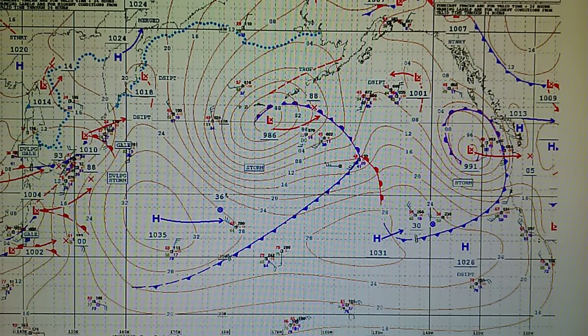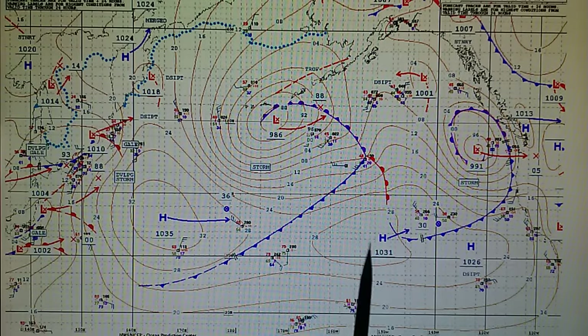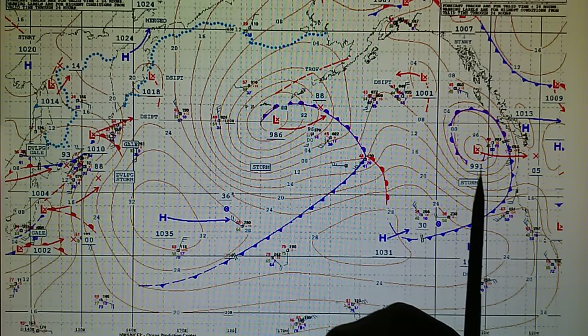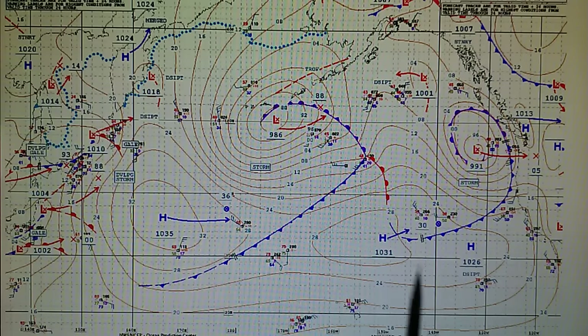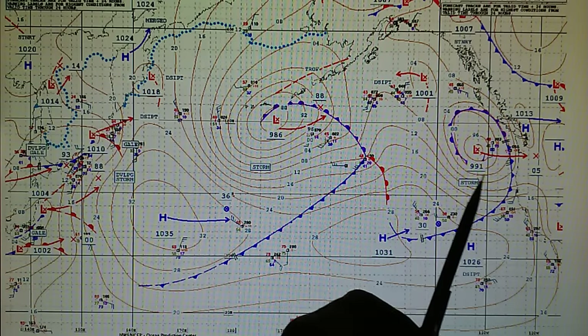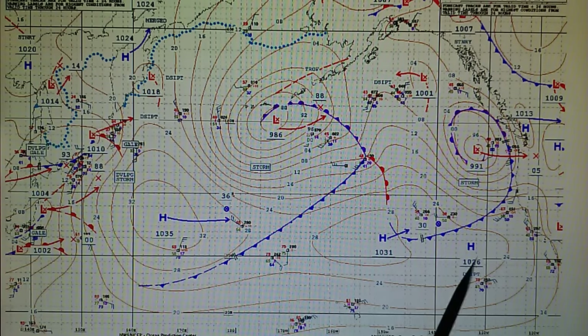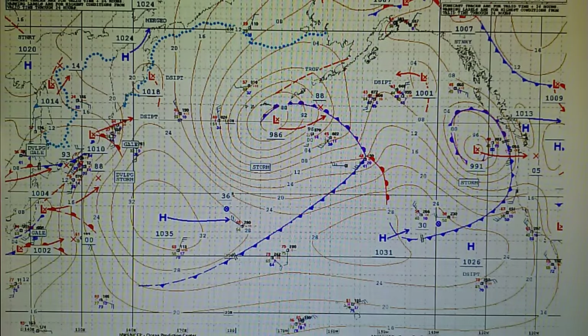Next we have the surface analysis map, and we can see the high pressure is still firmly in place here — this hasn't moved much. We have that storm right here at 991 millibars moving due east. Because of the proximity of this 1031 millibar high and this low, we've got a counterclockwise rotation here and a clockwise rotation from the high, so we're going to have wind shooting through this direction as this moves onshore.